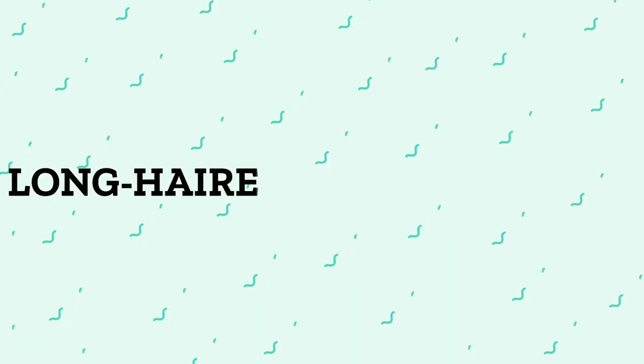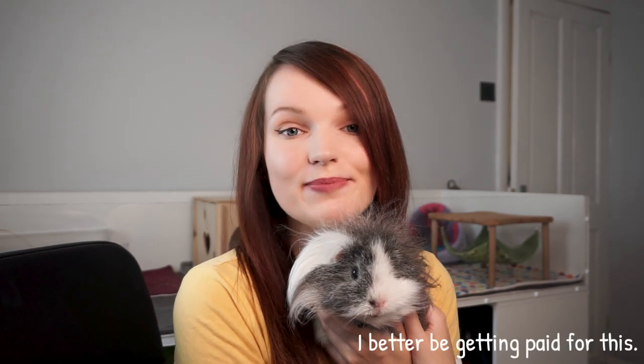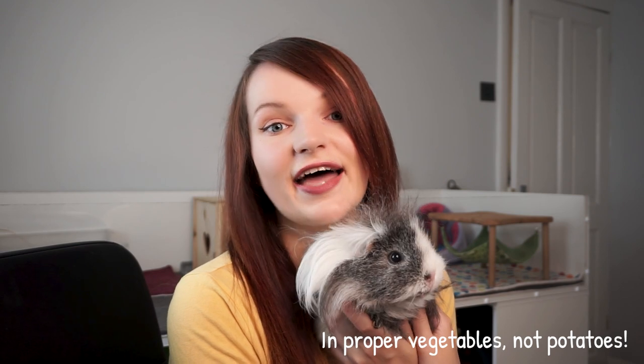So what is the deal with long-haired piggies? Well they are undeniably adorable. Lots of people really like the look of them — they come in all sorts of different colours and their hairstyles can range from silky and smooth to curly to just plain insane.